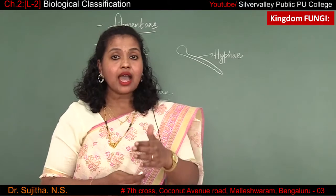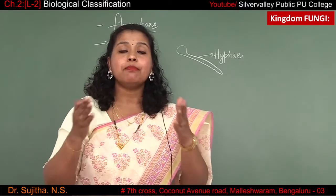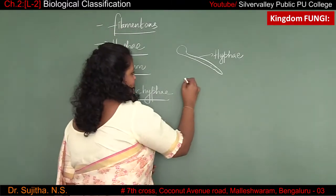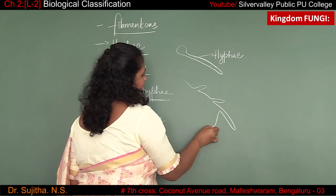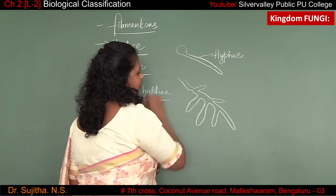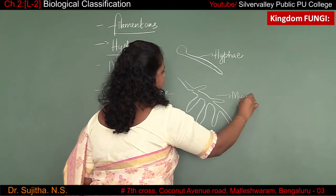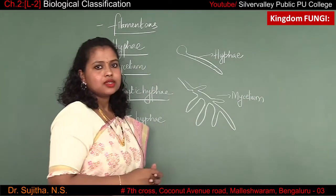When the hyphae grows and branches in number, it gives rise to mycelium. When hyphae divides rapidly and forms a network, then this is called mycelium.